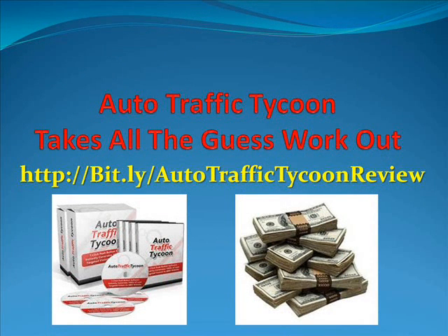Auto Traffic Tycoon is one of the most exciting pieces of software I have had the pleasure of reviewing. This takes all the guesswork out of setting up a website with unique, optimized content that will get you rated with all the top search engines. The best part, it will only take you 10 minutes a site to set up on autopilot. For more information, you may go to http://bit.ly/AutoTrafficTycoonReview.